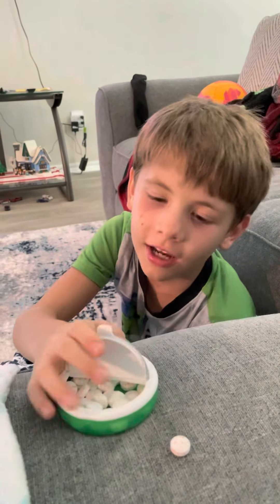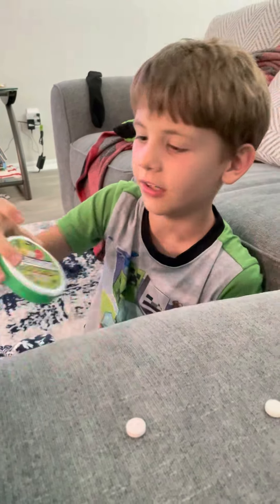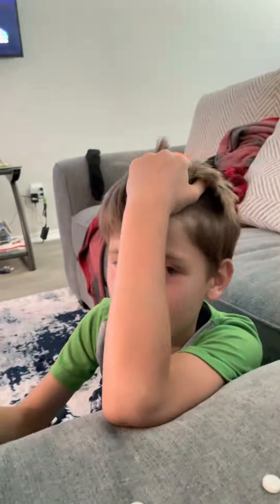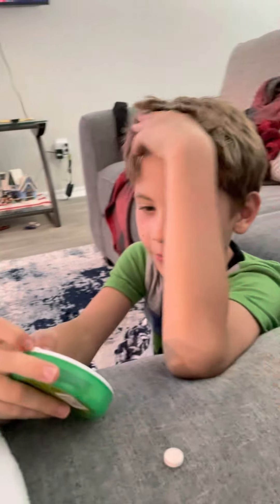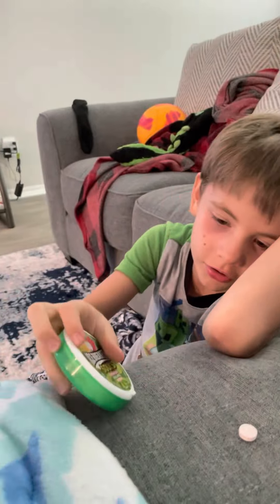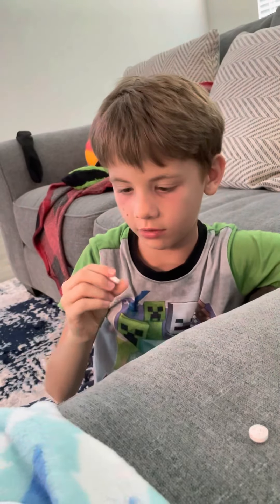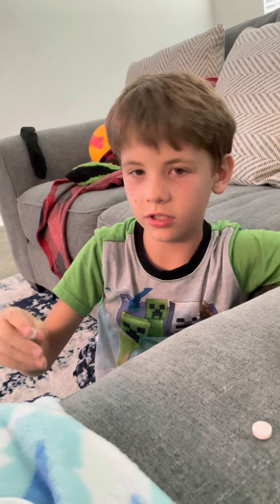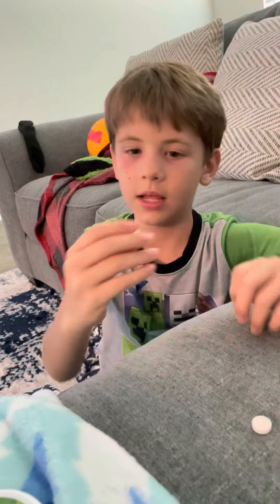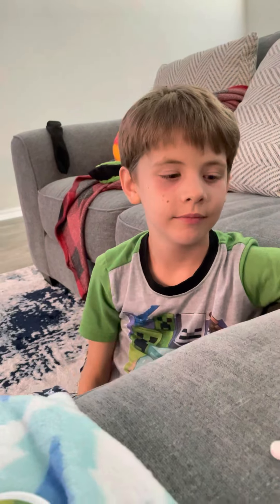Hello guys, so today I'm gonna be trying Icebreaker Sours — not sponsored. They have watermelon, green apple, and tangerine. This is green apple, this is tangerine, and this is watermelon. I figured that out — I thought this was all the colors combined and they didn't have a watermelon, but I was wrong.